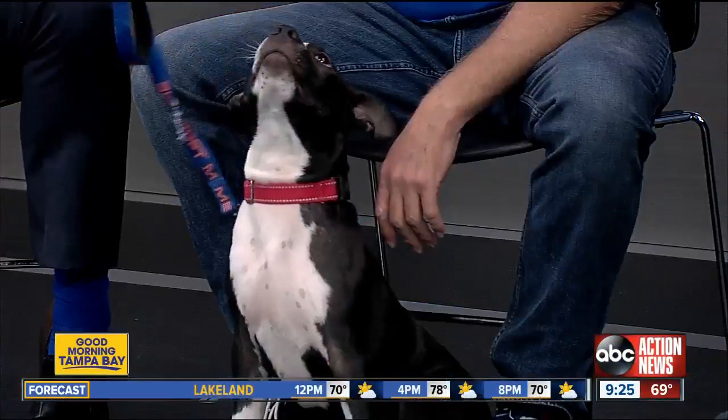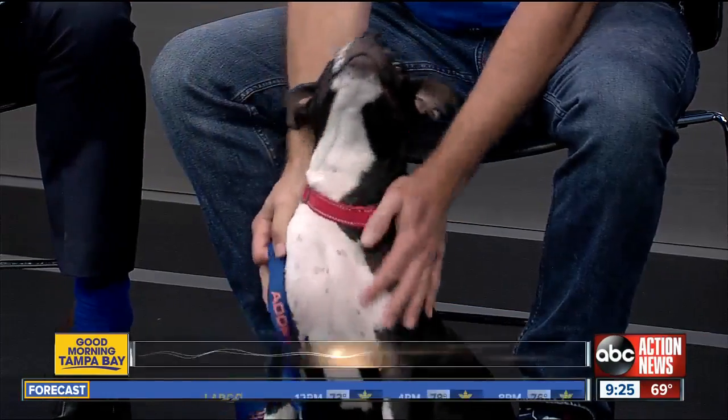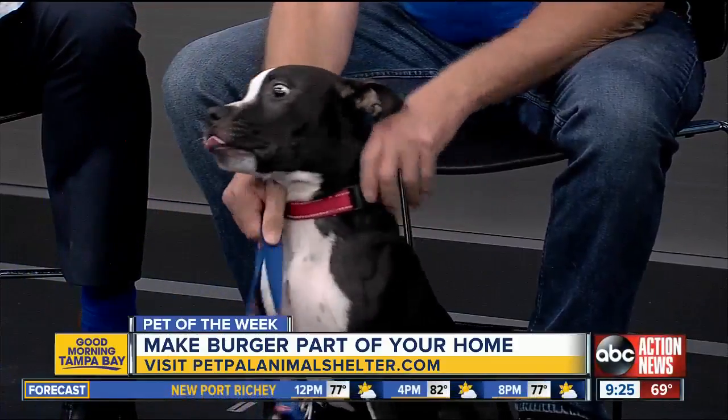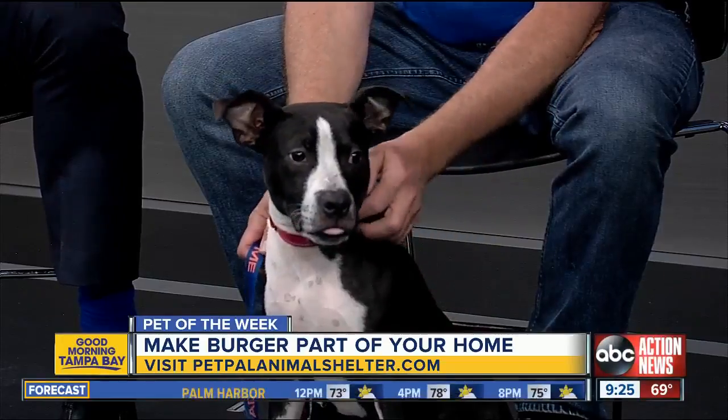I just think it's hilarious when the dogs look at the camera over here — they just stare right at it. Oh hey, I'm on TV! Let's put the information up on the screen so you can contact us if you'd like to put in an application for Berger. And again, as Darren mentioned, all the perks when we have anybody with the pit project with Pet Pal come in.